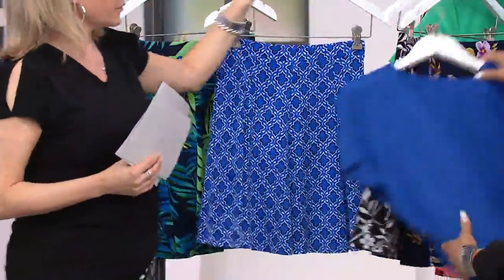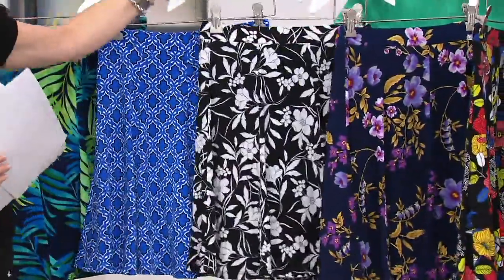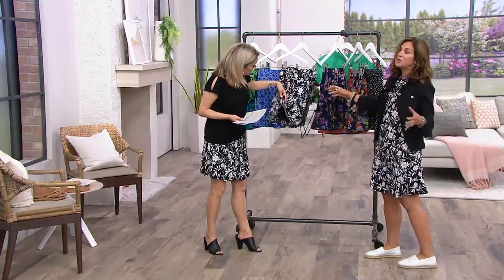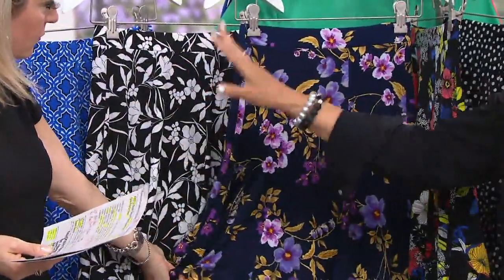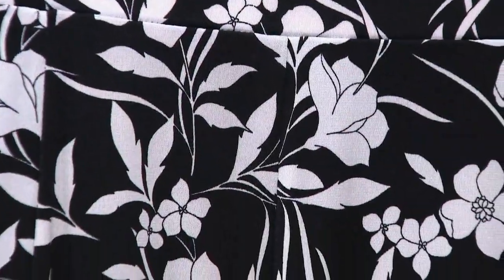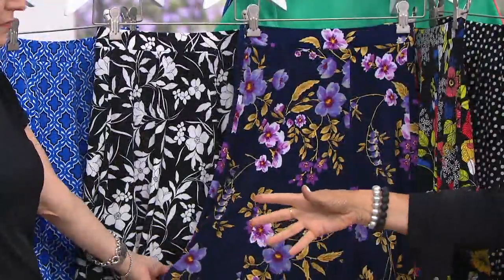We do have the solid butter knit, which also matches beautifully — that was in the show earlier. Black and white floral, which many of us have been wearing today because it's classic and easy. That one has the black short underneath it. If you're not sure which print to try, try the black and white. I promise this is the one you'll wear dressy, wear casual — you'll put a red top with it, a yellow top with it. You can see the fine etchings are beautifully done. The white is a stark white, but you can throw it in the washing machine and dryer.